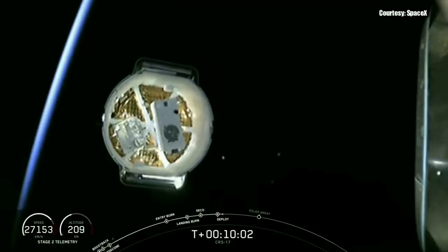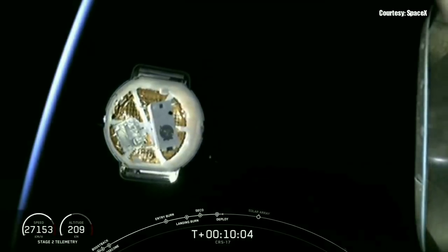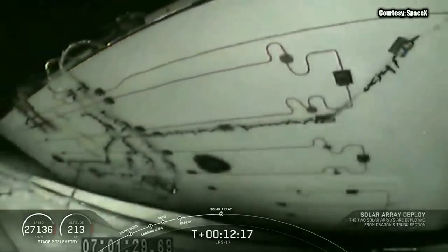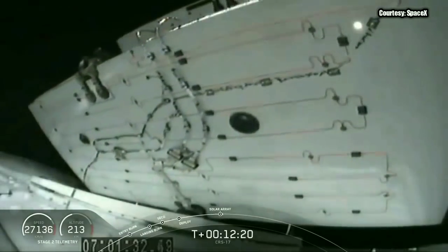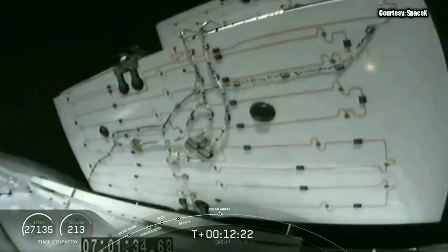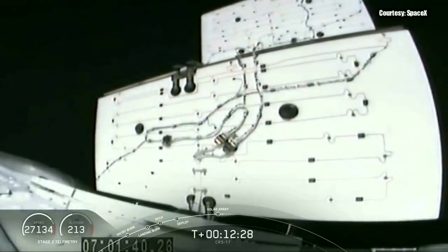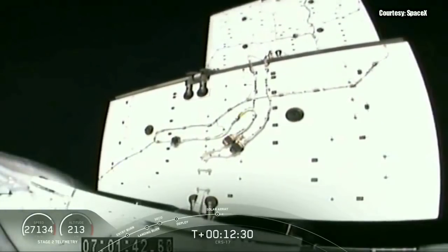Dragon is carrying tons of cargo to the International Space Station on this mission. Dragon's propulsion system has successfully primed, and all thrusters report ready for firing. And there is the start of the solar array deployment — this will take about a minute to complete. We are looking at the back side of the panels, which is why you see some of that harnessing there, but the solar cells are actually on the other side of the panel.